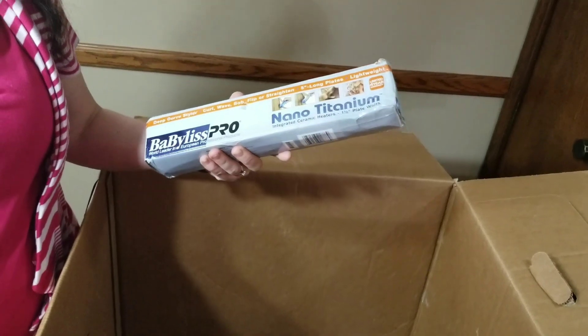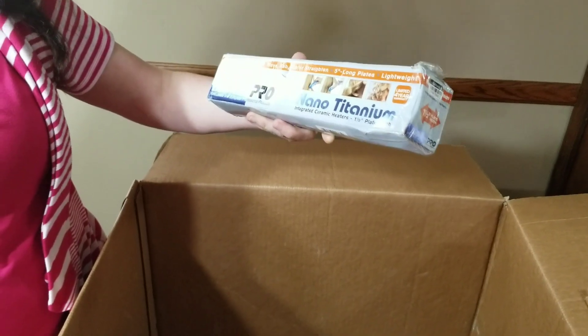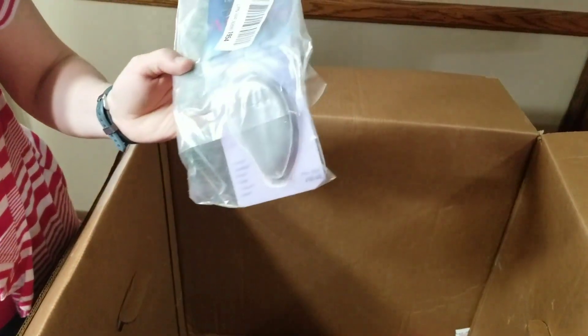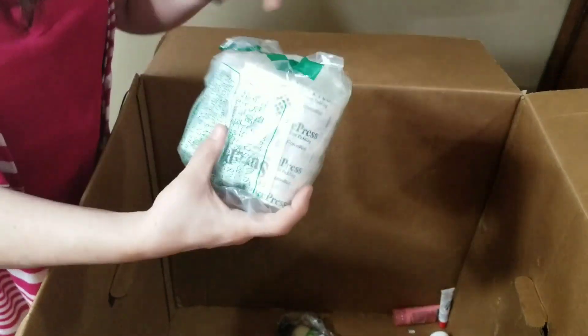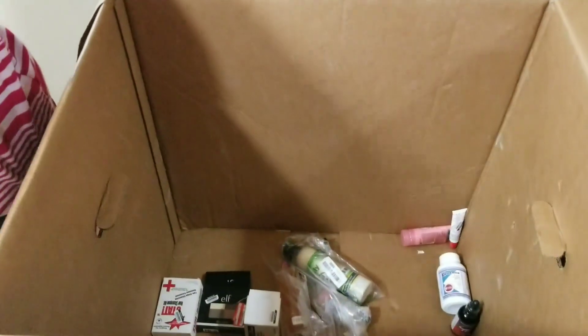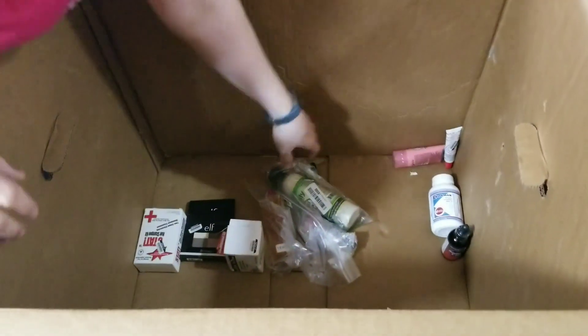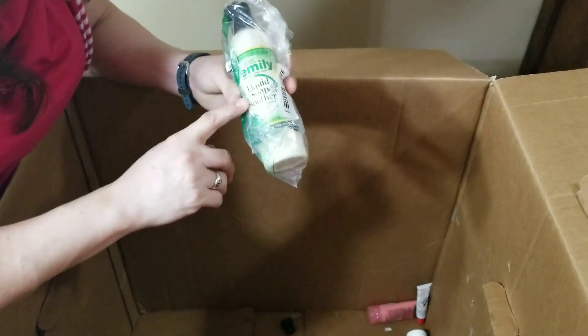Babyliss Pro nano titanium — it's a European integrated ceramic heater, a hair straightener that can also curl, so it does both. Here's some more of those inserts for high heels, like I showed you at the beginning. These are little face dabbers for makeup. I think this is an Amazon FBA tag. It may have been sold in a pack like this, but some of these things I'm just going to keep. I may be able to flip some on eBay. Liquid soap soother.